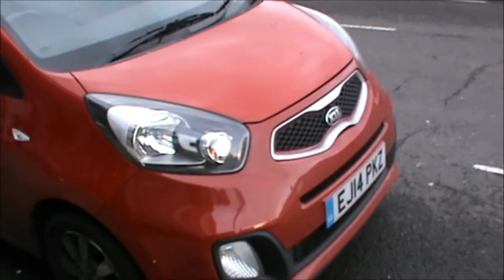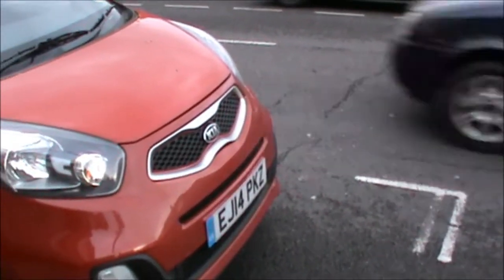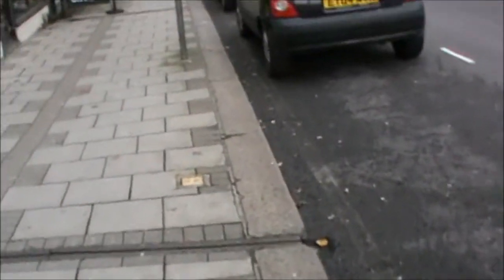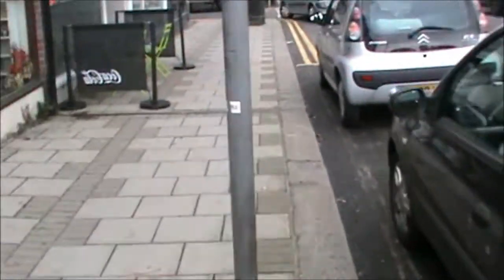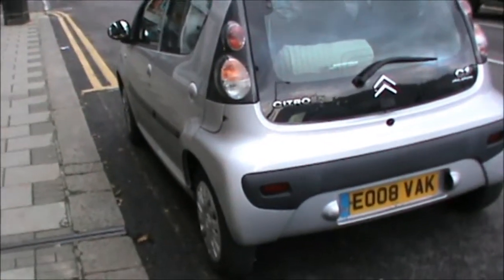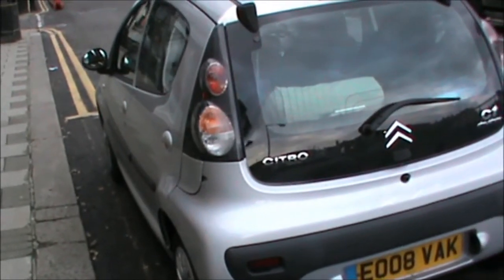Well, I know that there's a lot of petrol heads amongst you that like cars, so there's an interesting car — a Kia. And the next car is a very interesting car, a Renault Clio. And I know that you're all getting really excited as we come up to — what's that? That's a Citroen C1. But that's not really what I wanted to show you.